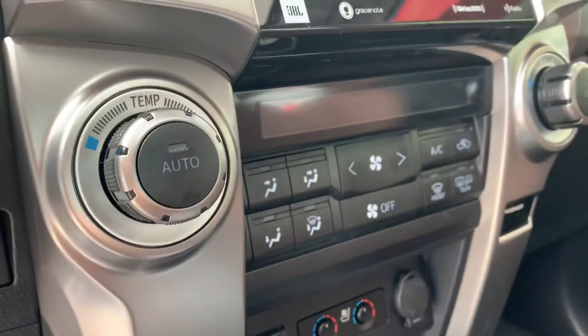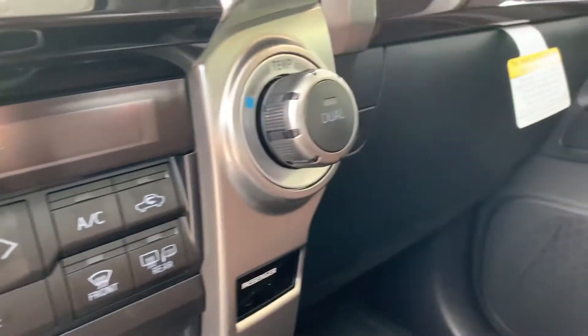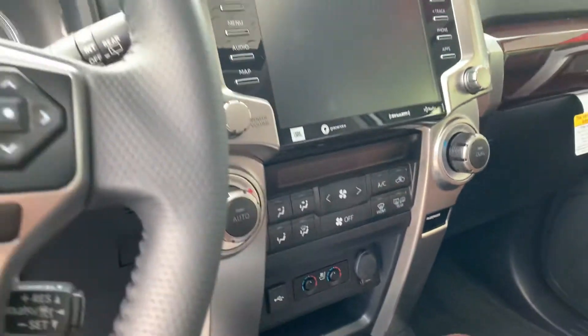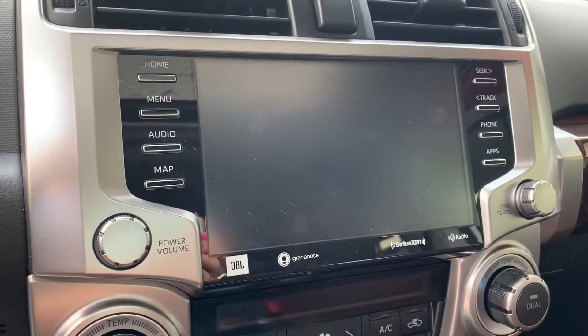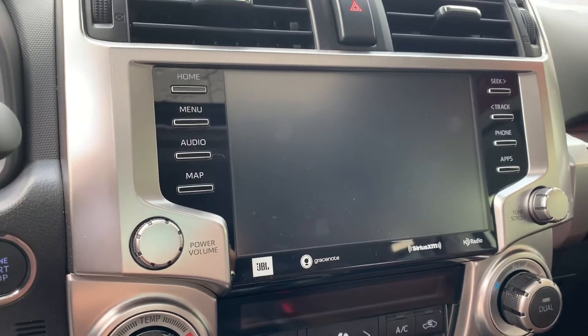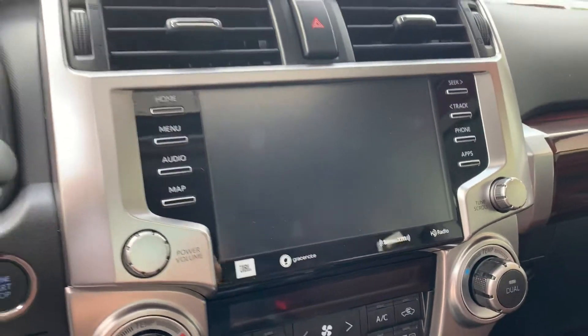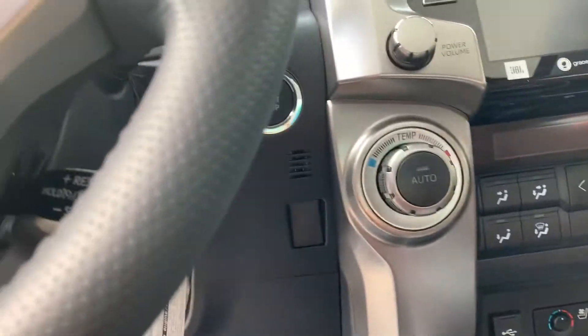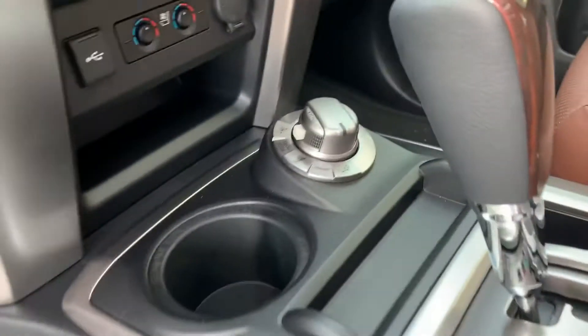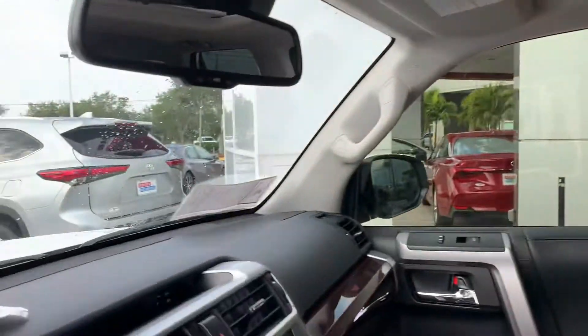You also get dual climate control, so your driver temperature and your passenger temperature here are different. You also get a big touchscreen display. It has Bluetooth and a backup camera. It's got Apple CarPlay and Android Auto capability. It also has a keyless entry push-button start system in the Limited. This particular one is a four-wheel drive. You also get a moonroof as well as an auto dimming rearview mirror.